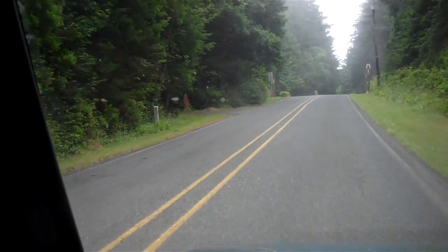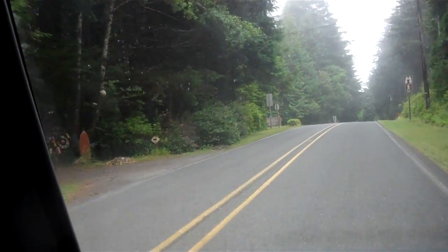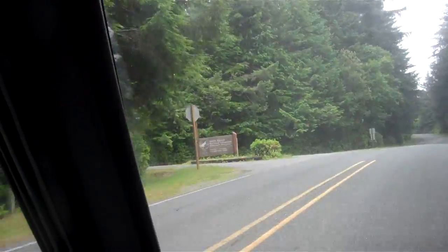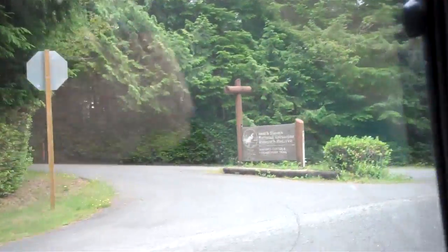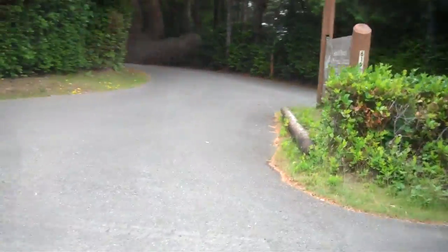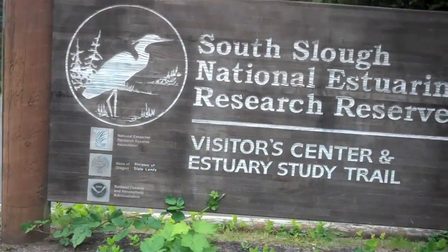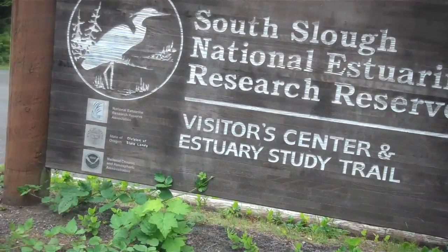We're coming up on the South Slough Estuary Reserve Area. Here we go, right here — South Slough National Estuarine Research Reserve Visitor Center and Estuary Study Trail.